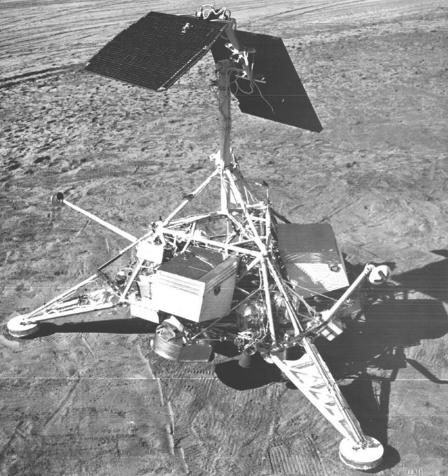This spacecraft was similar in design to the previous surveyors, but it carried more scientific equipment including a television camera with polarizing filters, a surface sampler, bar magnets on two footpads, two horseshoe magnets on the surface scoop, and auxiliary mirrors. Of the auxiliary mirrors, three were used to observe areas below the spacecraft, one to provide stereoscopic views of the surface sampler area, and seven to show lunar material deposited on the spacecraft.